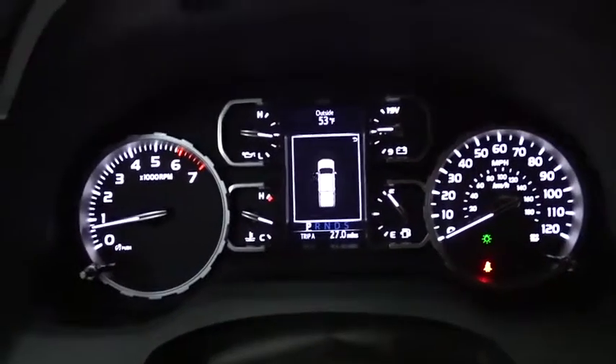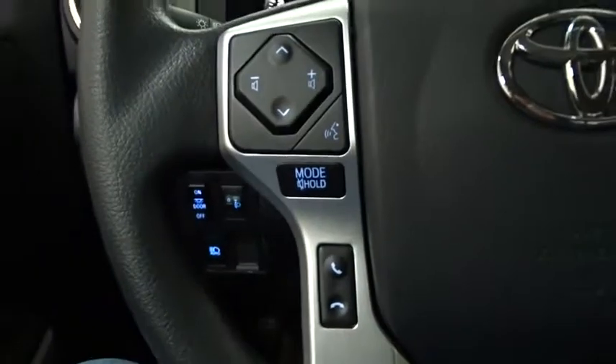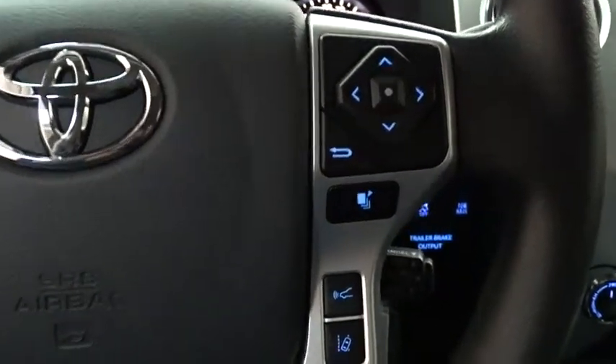Here are some of this vehicle's great options: backup camera, tow hitch, lane departure warning, stability control, traction control, keyless entry, anti-lock braking system, and Bluetooth.